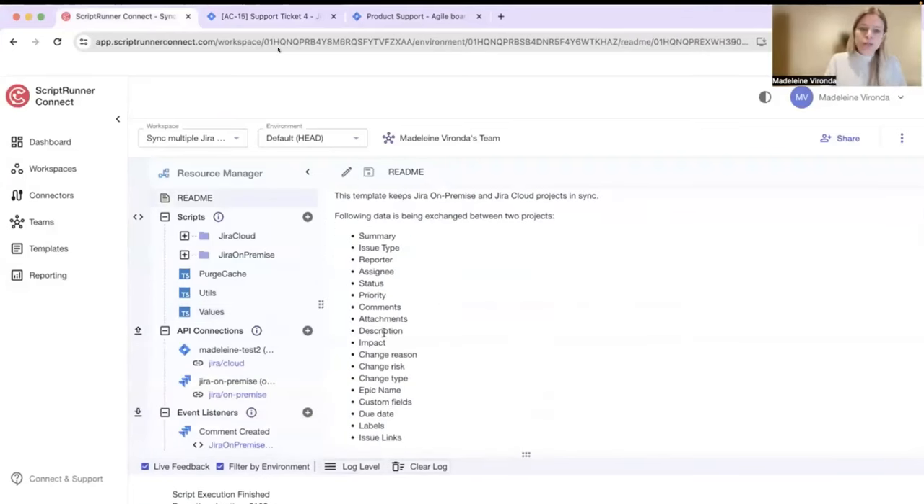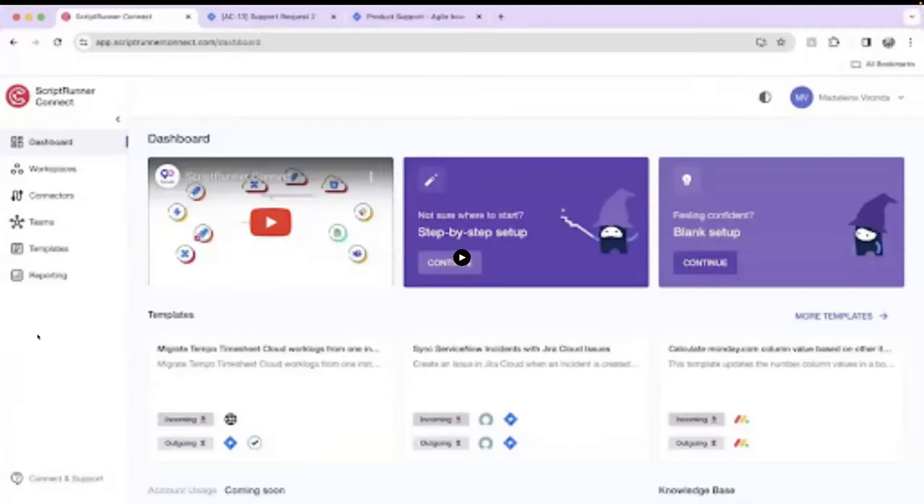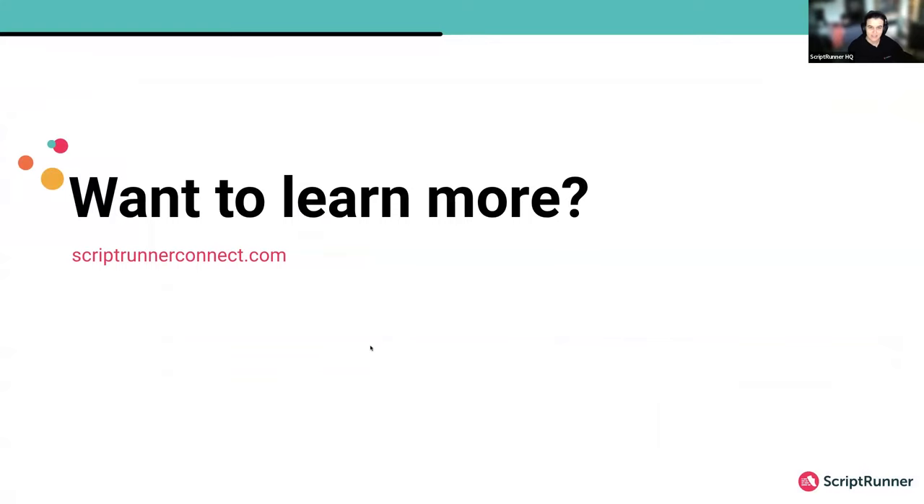This is totally configurable — you can add or remove fields as needed; this is just a really solid base to get started. It's going to be incredibly useful for people running federated environments, for server end-of-life setups, or if you're running dual instances — game changer. If you want to find out more, head to scriptrunnerconnect.com, where there's a very generous free trial.